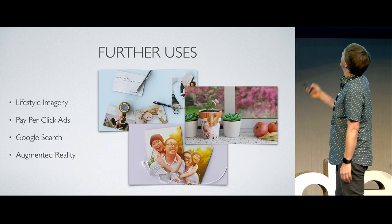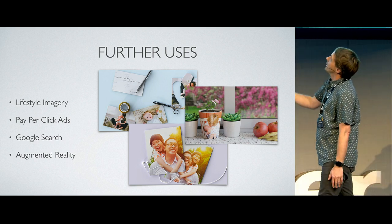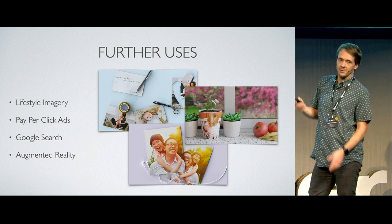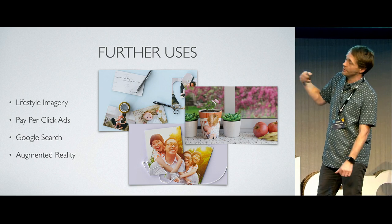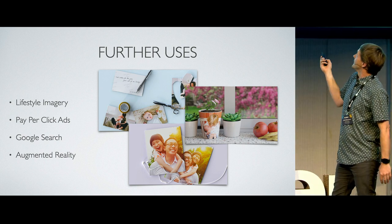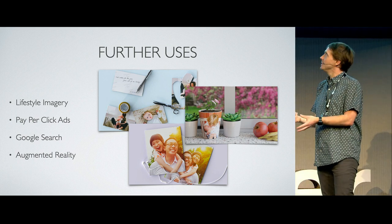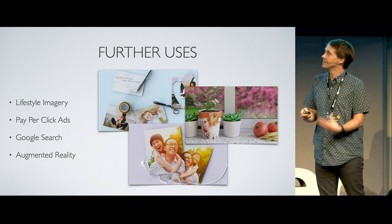Other uses: these images we call lifestyle images. We use Cycles to render these — they're done fully in Cycles, no need for the two-stage render process. These are one-off renders used repeatedly on the site. We use them to show a creative use of prints — giving parents the idea that you can cut these out as a fun activity with the kids on holidays and things like that.